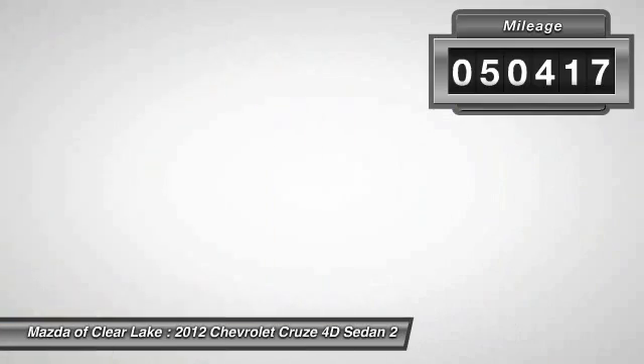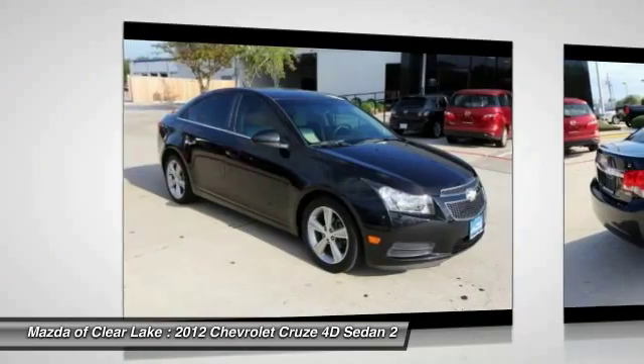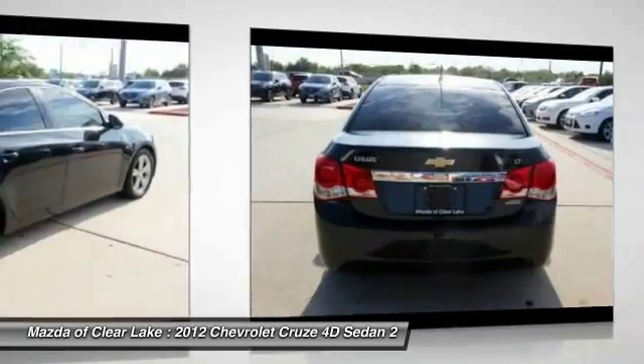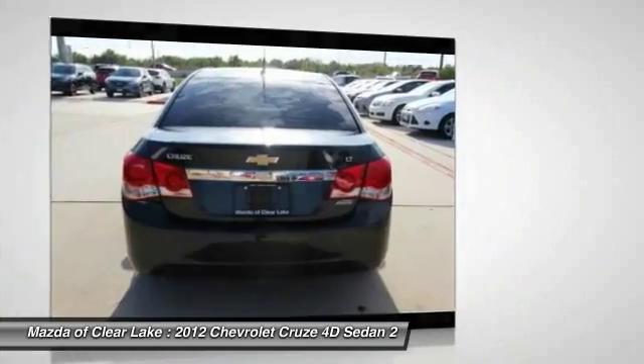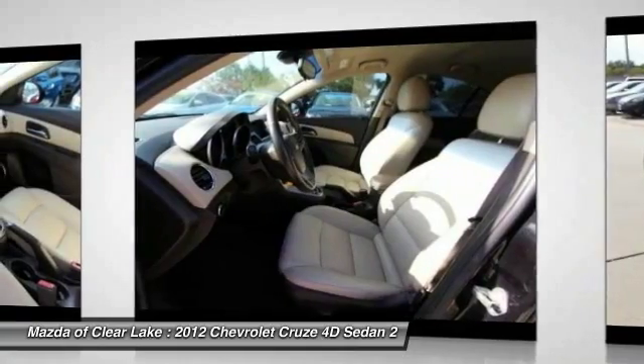Here are some of this vehicle's great options: traction control, air conditioning, dual airbags, power steering, alloy wheels, cruise control, four-wheel disc brakes, AM FM stereo with CD player and MP3 WMA capability, security system, heated front seats.